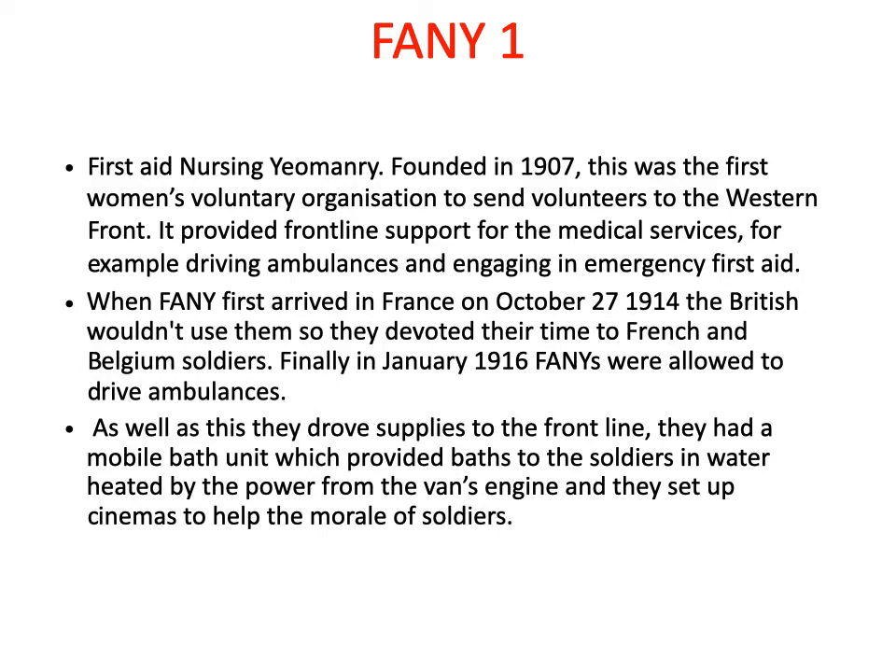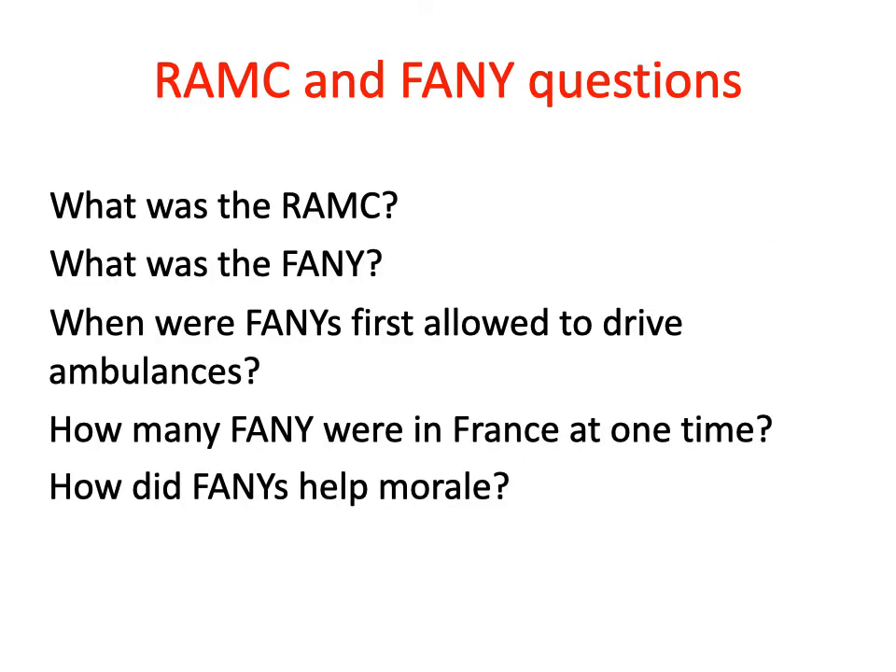Initially when they first arrived, the British didn't want to use them at all, so they helped French and Belgian soldiers. But eventually the British came to their senses and did make use of the First Aid Nursing Yeomanry's resources. Using the information you've just read through, complete the questions here.